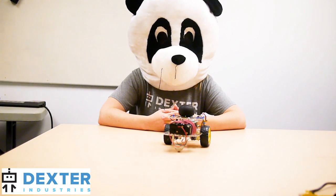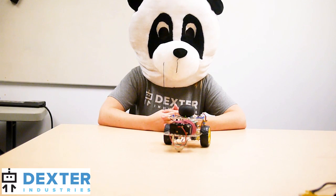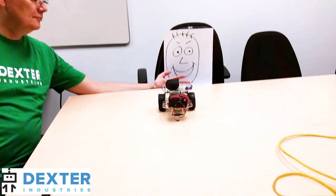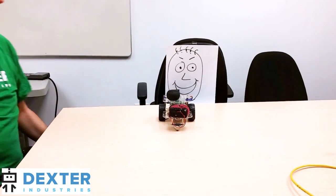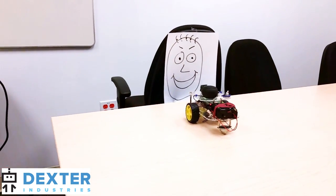After the emotional interaction, EmpathyBot drives off to find another friend. If it cannot see your face, it will ask to try again. This project is entirely open source and available on GitHub. You can see how we built it, and you can build your own EmpathyBot today.